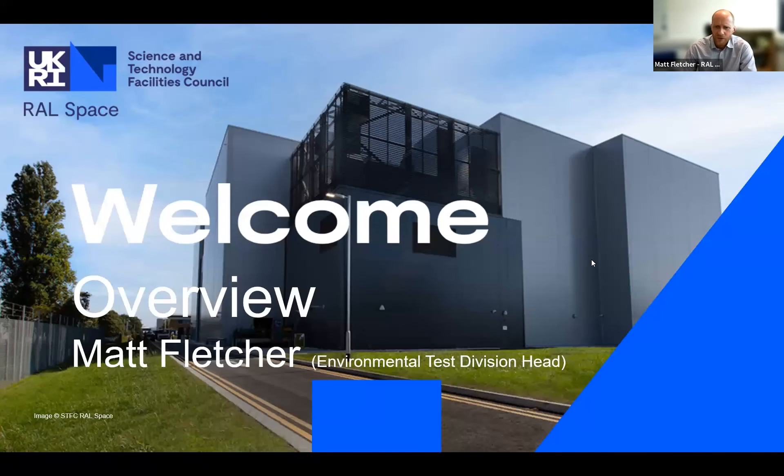Good afternoon. Welcome to the second of our webinars about the National Satellite Test Facility. My name is Matt Fletcher. I'm the Environmental Test Division Head here at Rutherford Appleton Laboratory. I'm going to do a bit of a talk and an overview, and then I'm going to hand over to Giles Case.